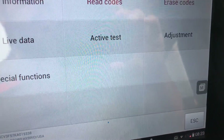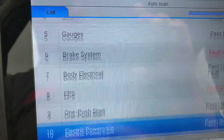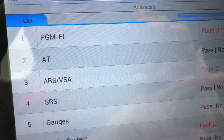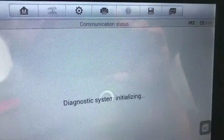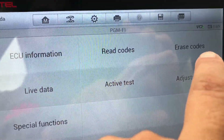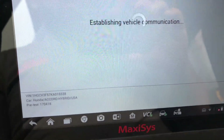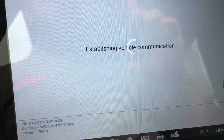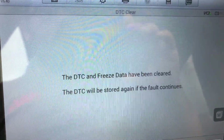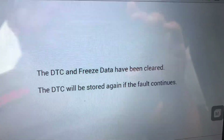We can see that shows no fault codes. We'll scroll back up to PGM-FI, which is the engine control module, and now let's try and erase the codes that were on there. It now says the DTC and freeze data have been cleared.